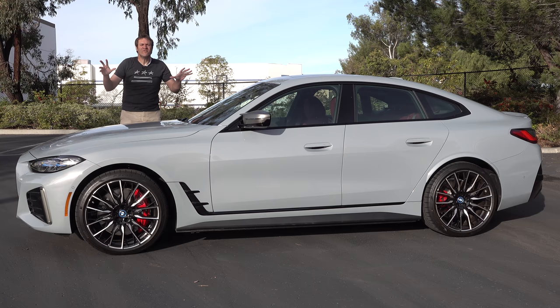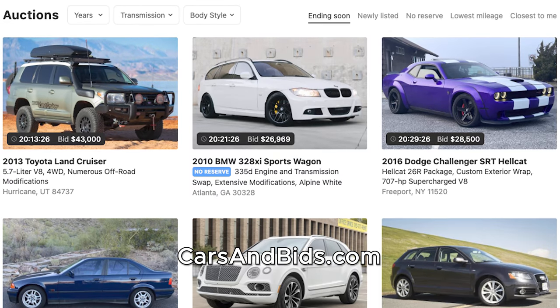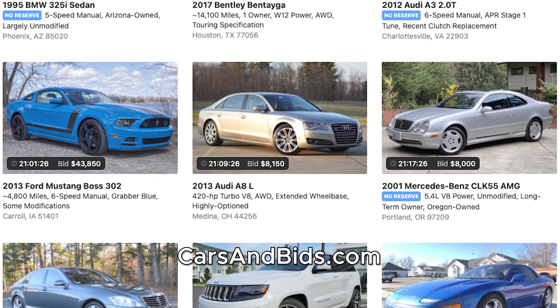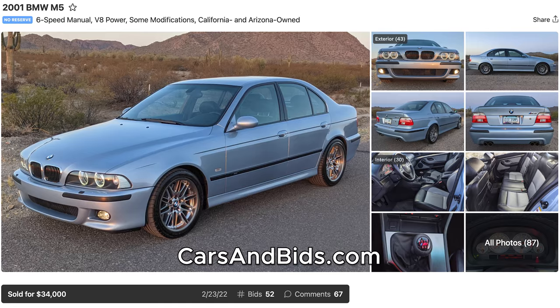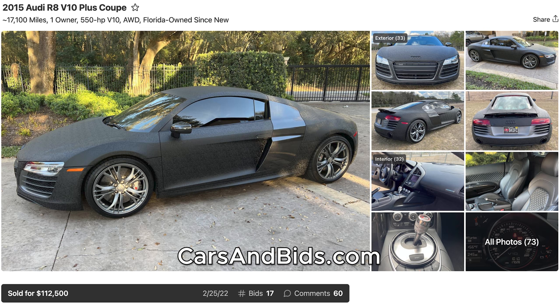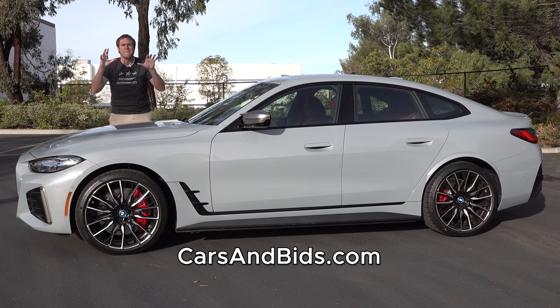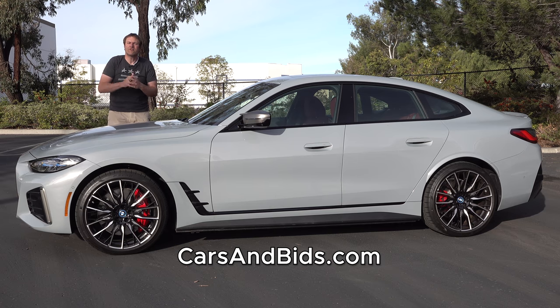Before I get started, be sure to check out Cars and Bids, which is my enthusiast car auction website for cool cars from the modern era, now with free listings. We've had some great sales recently, including an E39 BMW M5 that brought $34,000, a fantastic Audi R8 V10 Plus that sold for over $112,000, and a Subaru Impreza WRX STI hatchback that brought almost $30,000. If you're looking to buy or sell a cool modern enthusiast car from the 1980s and up, Cars and Bids is the place to do it, with daily auctions at carsandbids.com.